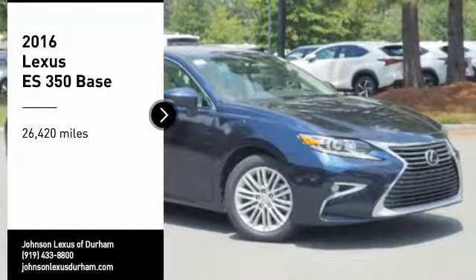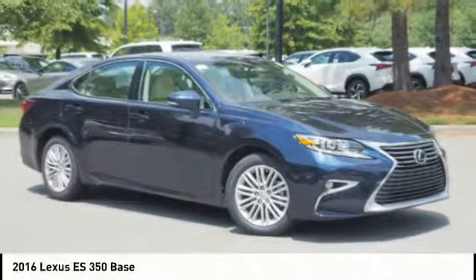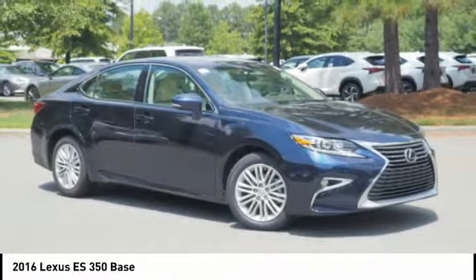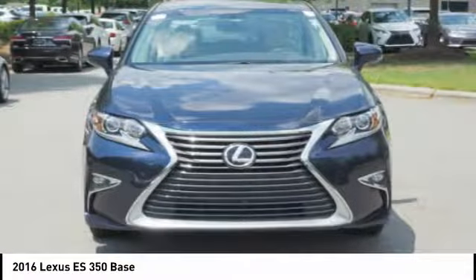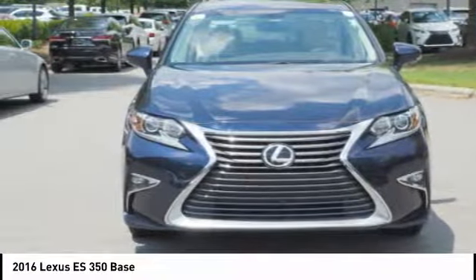Looking for the right vehicle? Check out the 2016 ES350. The Lexus ES350 is a sophisticated combination of distinctive styling, luxury, and smooth performance.